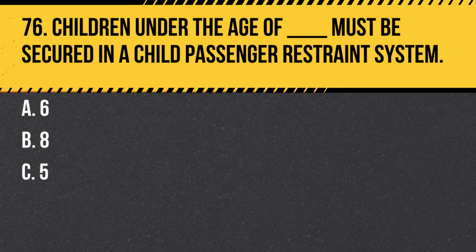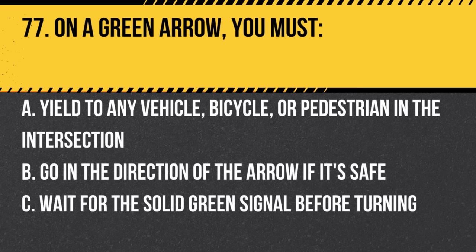Question 76. Children under the age of what must be secured in a child passenger restraint system? Answer: California law requires children under 8 years old to be secured in an appropriate child passenger restraint system.